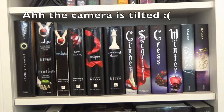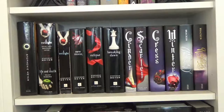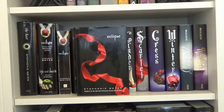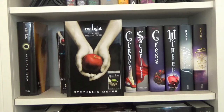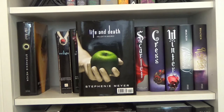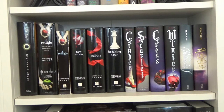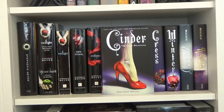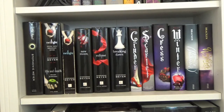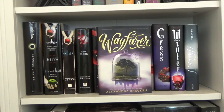Moving on to the next shelf, I have The Host by Stephenie Meyer, then the Twilight Saga — Twilight, New Moon, Eclipse, and Breaking Dawn — plus the special tenth anniversary edition which includes the original Twilight and Life and Death. Next I have the Lunar Chronicles by Marissa Meyer: Cinder, Scarlet, Cress, and Winter. Lastly I have the Passenger duology by Alexandra Bracken: Passenger and Wayfarer.